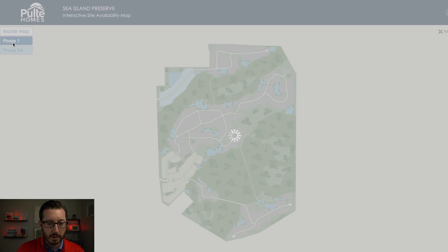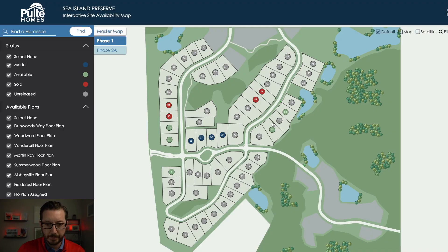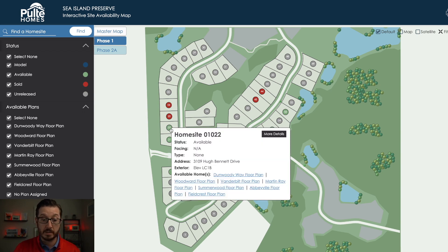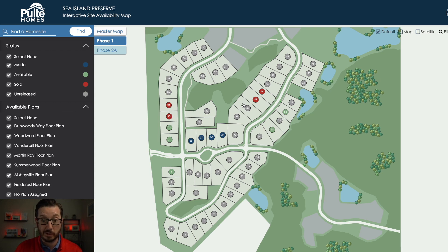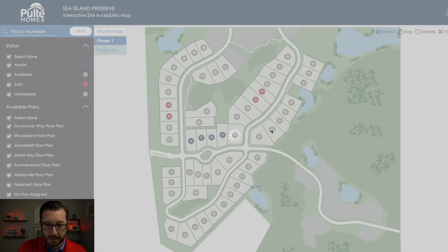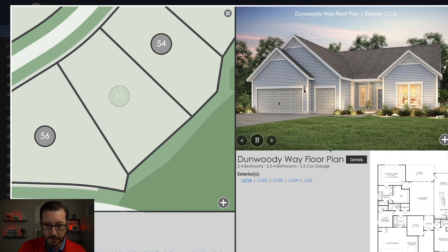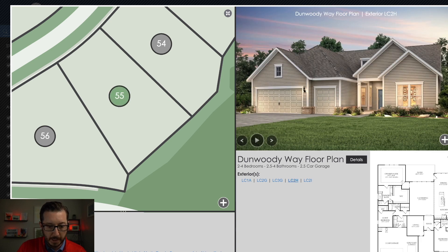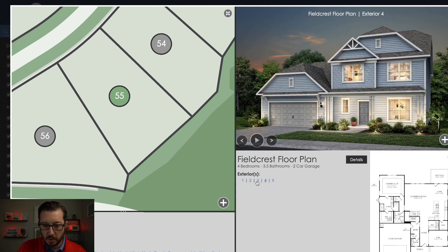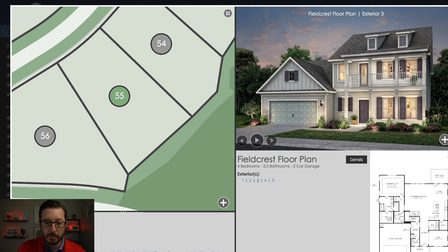So back on the map — phase one is here and phase two A is over here. The red and green are what they released; I was told every lot sold in the initial phase, they just must not have closed them out on the website — essentially they should all be red. This is that really big lot — when we click on it, you can see it has that golf cart garage. These are going to be a little bigger houses, and we can see the different elevations with those double porches.